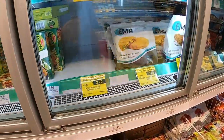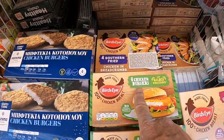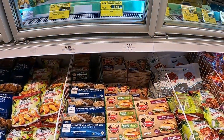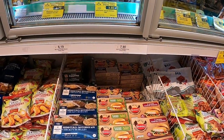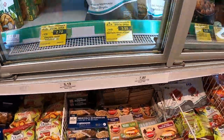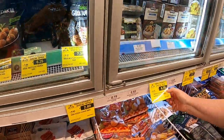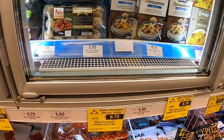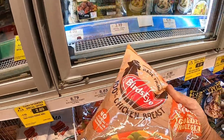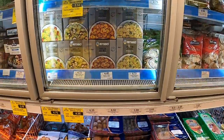You can get Bird's Eye stuff here - four chicken burgers for nearly 8€. The local stuff is four chicken burgers for 6€. Chicken nuggets are on special offer at 6.75€ for just the small bag, and that is a special offer, believe it or not.